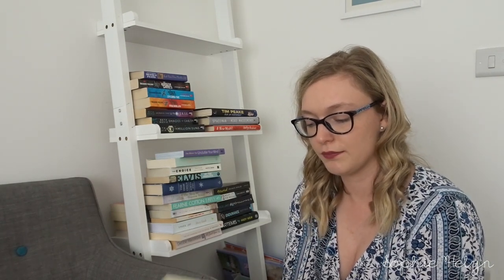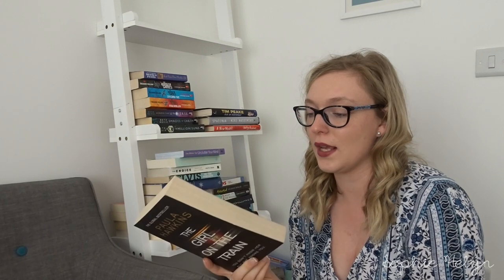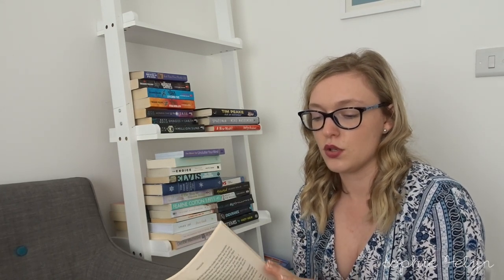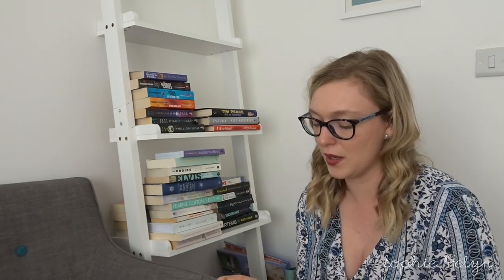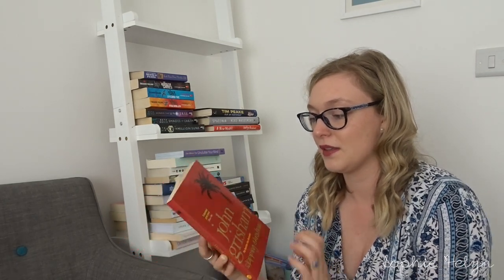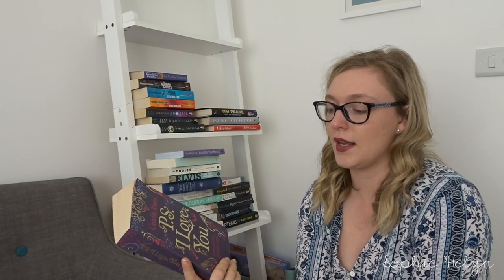Jaws — obviously keeping it. I love the film, I do like the book. Something about Jaws — sharks terrify me but I just love it. Then The Girl on the Train by Paula Hawkins — I enjoyed it but I remember the ending quite well so I don't know if I'd read it again. That's a maybe. Then Skipping Christmas — basically the book behind Christmas with the Kranks — we'll keep that one, good to read around Christmas.